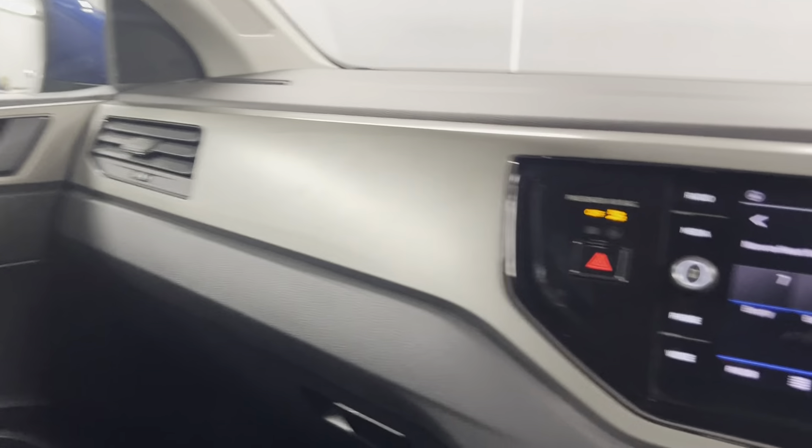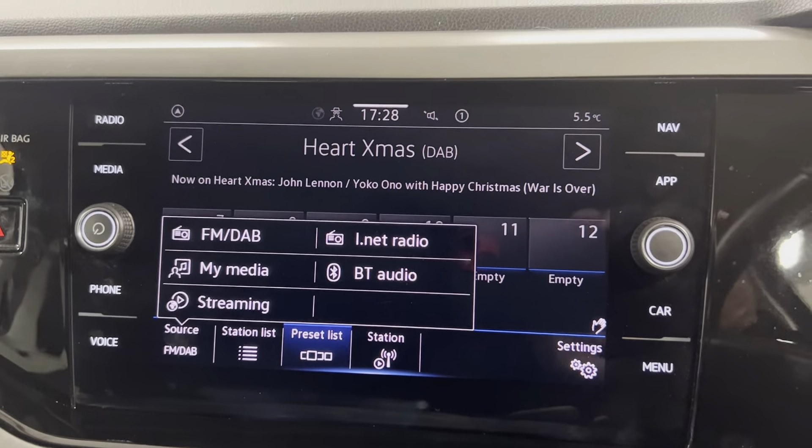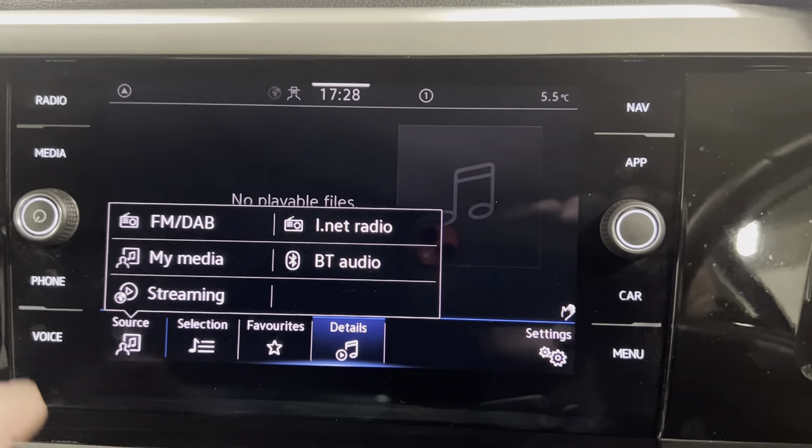Taking you on to the interior. You've got the titanium black cloth interior which continues straight into the back, and you do have ISOFIX points at the bottom of both rear seats as well. You've got the black door cards along with the ceramic dash.